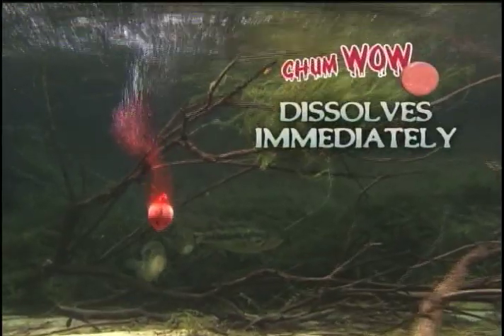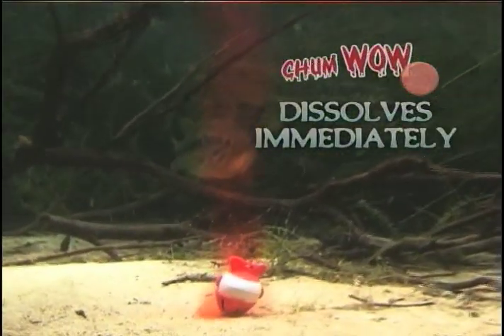The effervescent Chum Wow tablets put out an irresistible cloud of attractant that includes dehydrated fish, minnows, worms, blood, even garlic.